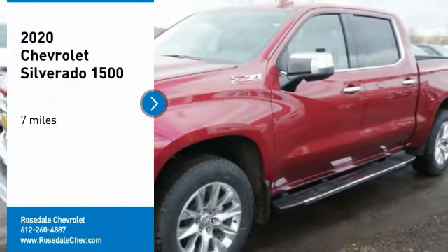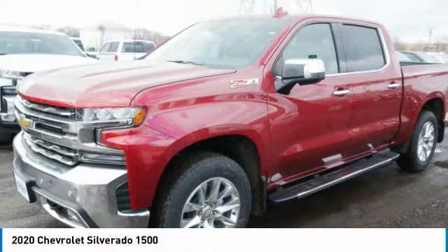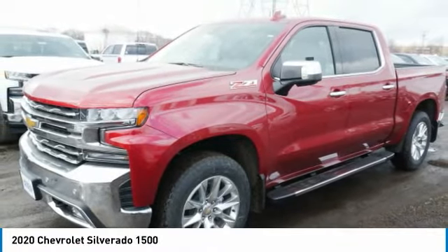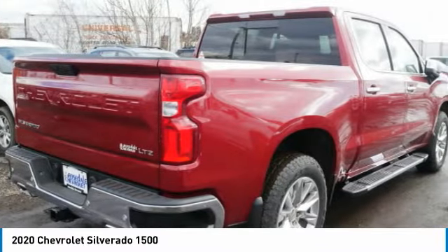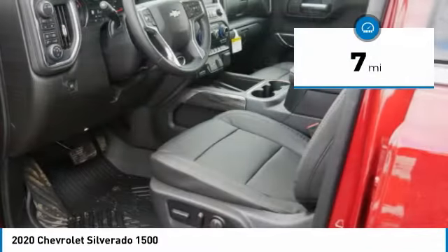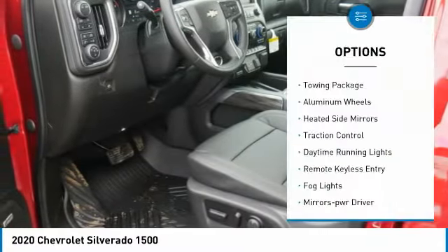Make a great choice today with the 2020 Chevy Silverado 1500. The Chevy Silverado 1500 has the lowest cost of ownership of any full-size pickup. This vehicle has less than 100 miles. Here are some of this vehicle's great options.